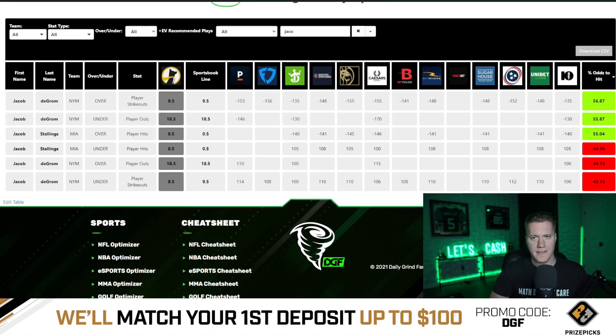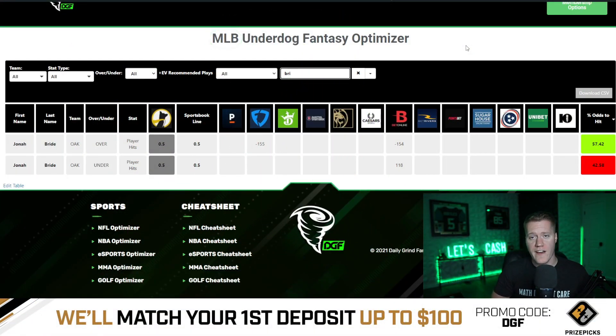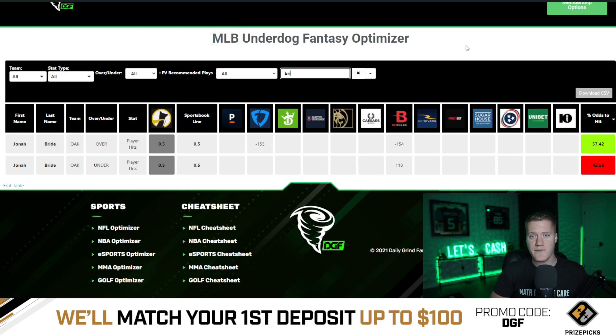Coming in at number five is DeGrom over nine and a half strikeouts. This has a line of minus 153 on Pinnacle Sportsbook, meaning Pinnacle is giving this a 56.9% chance to hit the over. Coming in at number four is Bride over 0.5 player hits. This has a line of minus 155 on FanDuel Sportsbook, meaning FanDuel is giving us a 57.4% chance to hit the over.